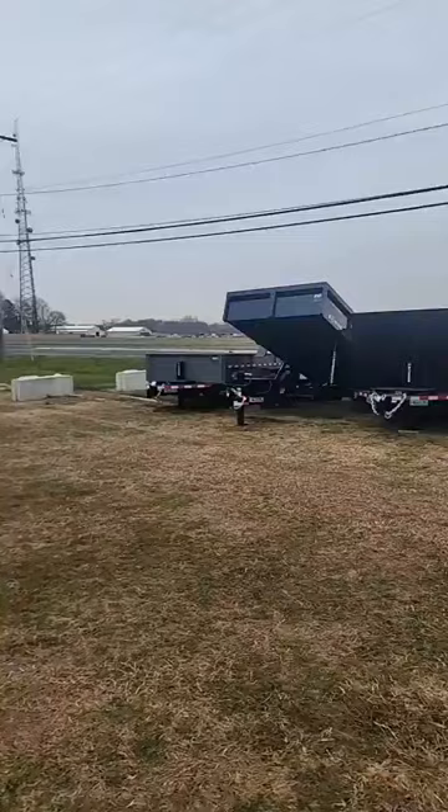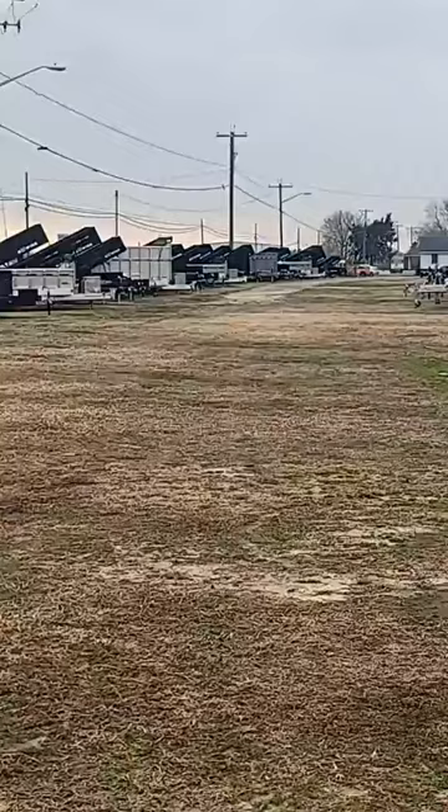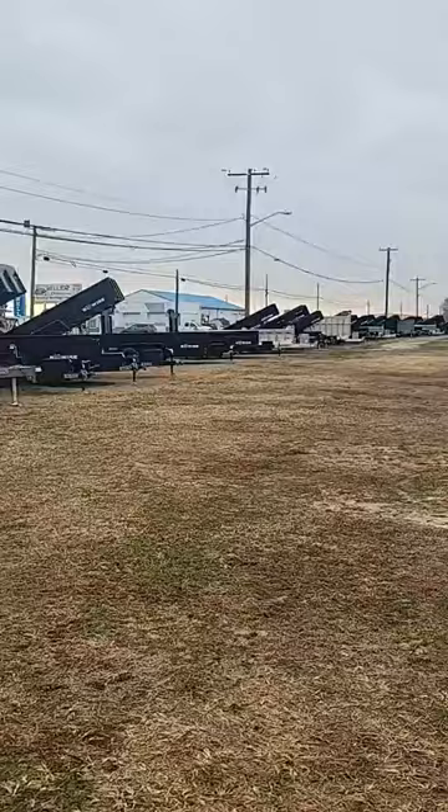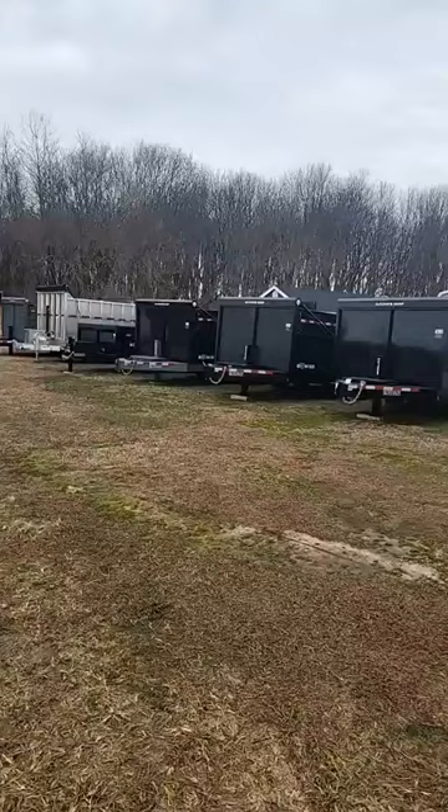There are so many dump trailers all the way down. We even have them with landscaper gates on them. Five by eights, all-aluminum construction. If you need a dump trailer, be wise and choose Wellers. We have the Be Wise brand — they are very, very durable. You will not have any complaints. We also have all-aluminum construction all-come dumps. You will not be disappointed.